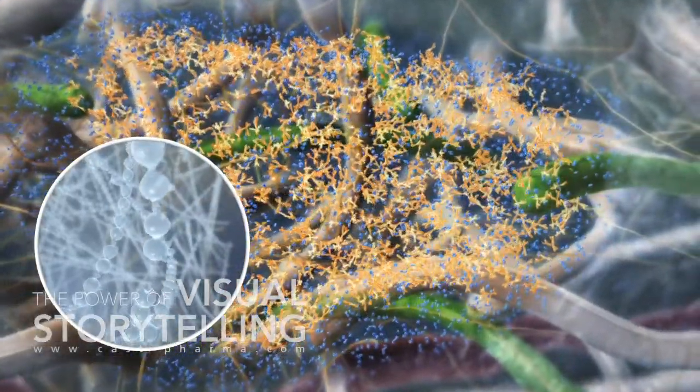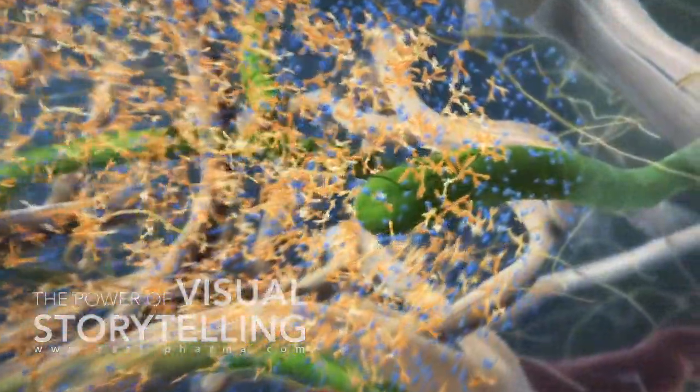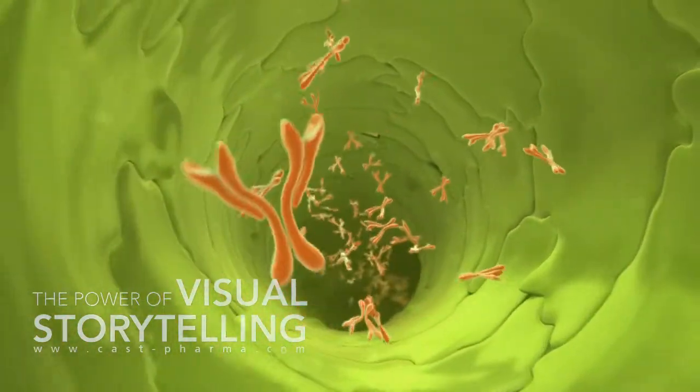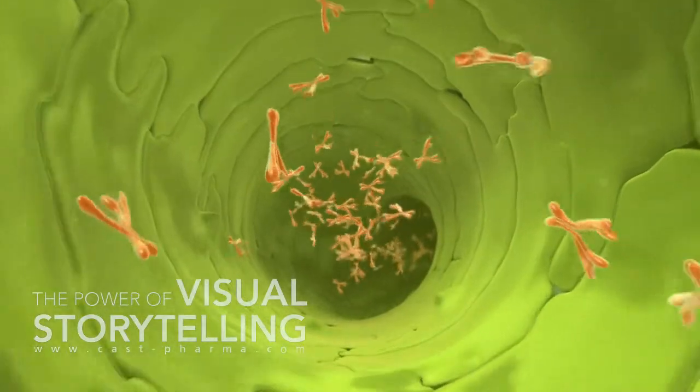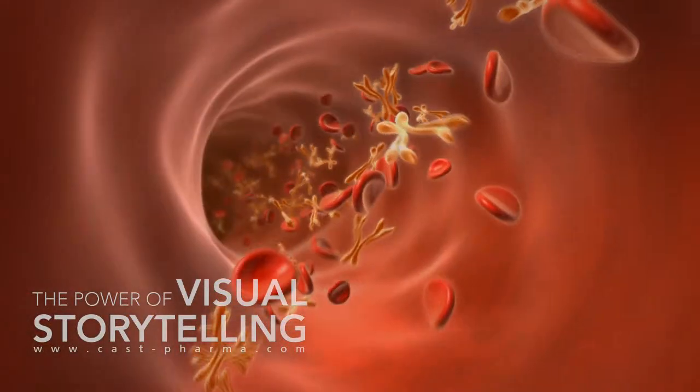Antibodies are absorbed into the draining lymphatic capillaries. The lymphatic system is closely linked to the bloodstream.